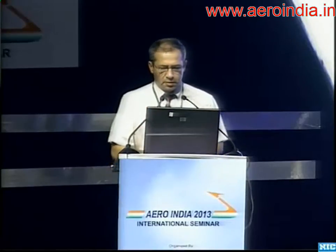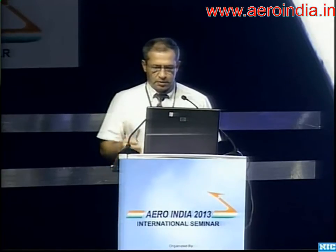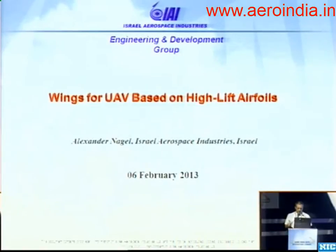Thank you for the introduction. Good morning, ladies and gentlemen. The name of this presentation is 'Wings for UAV Based on High-Lift Airfoils.' This will present the results of a joint project that Israel Aerospace Industries conducted together with the aerodynamic team of ADE.